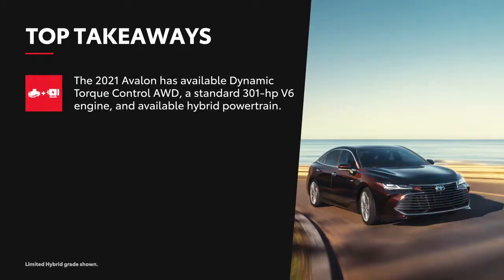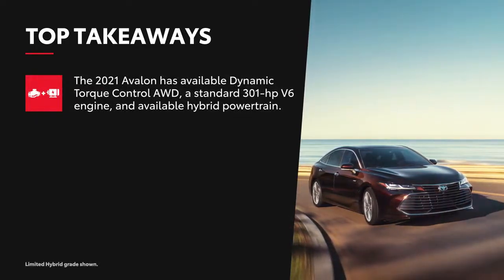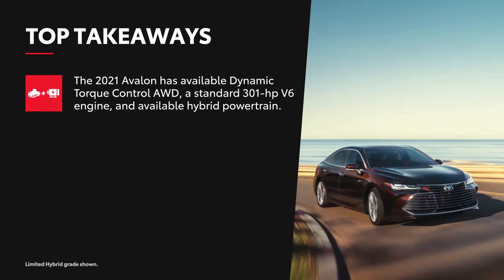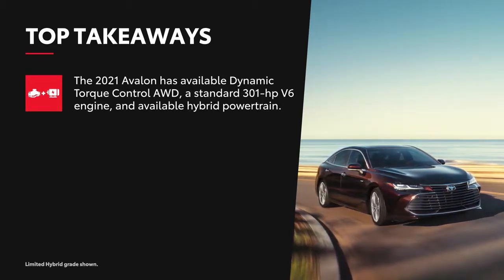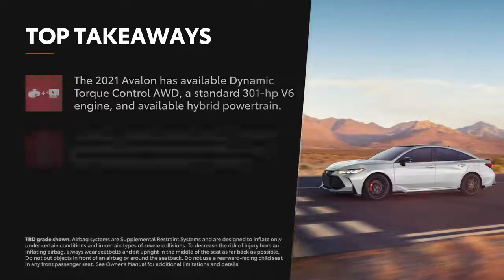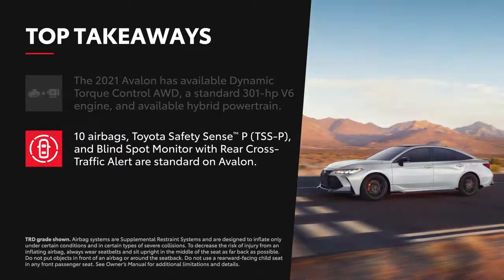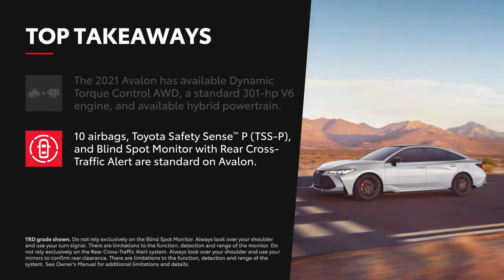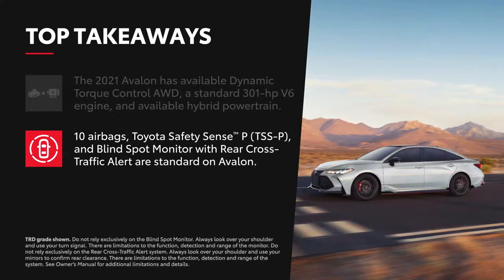Avalon's available Dynamic Torque Control All-Wheel Drive helps maintain traction in challenging weather, in addition to a standard 301-horsepower engine and an available hybrid powertrain. Like all Toyota vehicles, safety is a top priority in Avalon — 10 airbags are standard, as is Toyota Safety Sense P and Blind Spot Monitor with Rear Cross Traffic Alert.